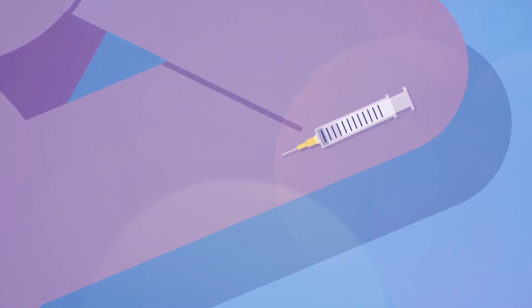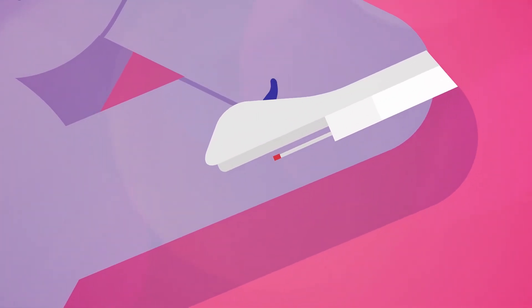Implants can be removed at any time. Local anaesthetic is injected and the implant is removed through a small cut. A new one can be inserted at any time, or another contraception can be used immediately.